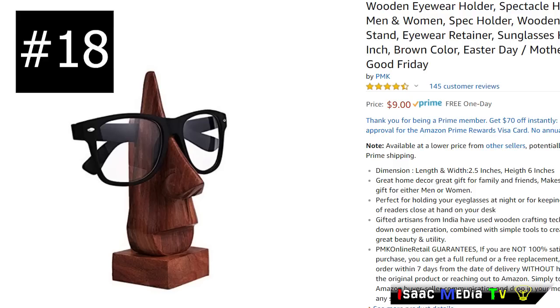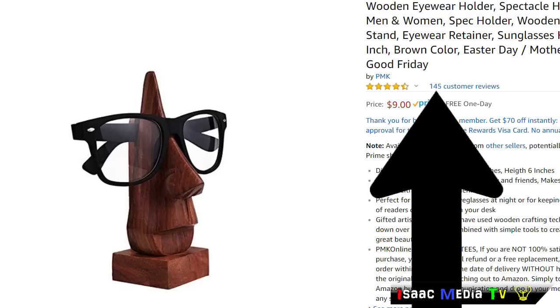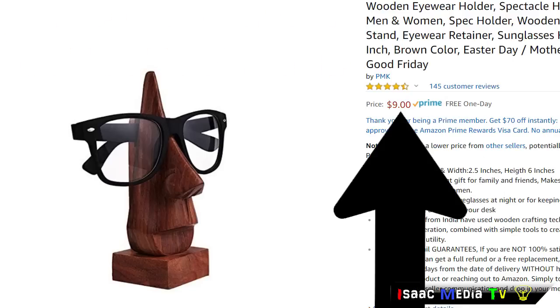Next, something similar from a company called PMK — the wooden eyewear holder. It's perfect for holding your eyeglasses at night or for keeping that extra pair of readers close at hand on your desk. It comes with a 100% satisfaction guarantee. It has 145 reviews with an average rating of 4.5 stars, and it's only $9 through Prime.